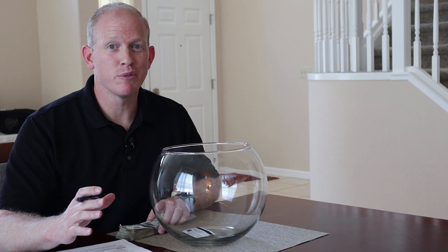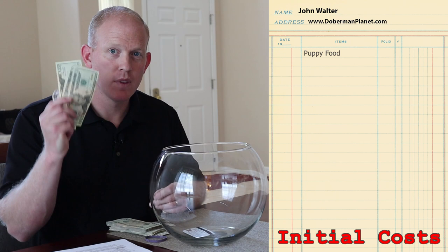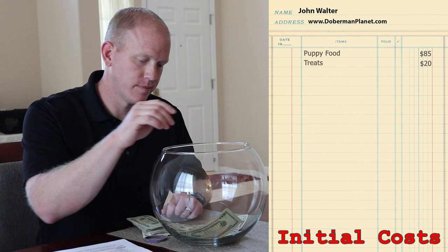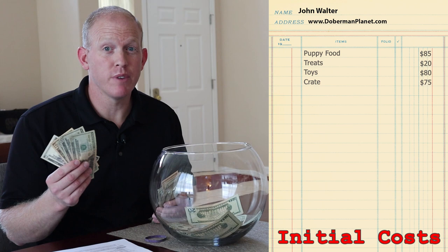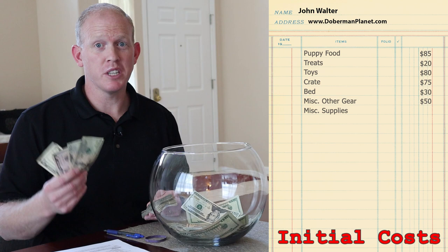We're back from the pet store. Let's go through the totals. First, quality puppy food: $85. Dog treats: $20. Toys — dogs need a lot of toys to stay busy: $80. Dog crate: $75. Dog bed: $30. Bowls, leashes, and other gear: $50. Disposable supplies — carpet cleaner, waste bags, all that: $50. That makes our total from the pet store $390.